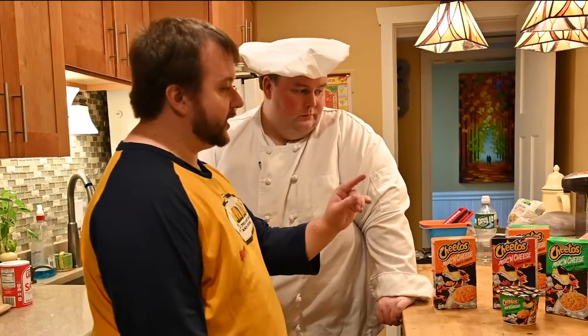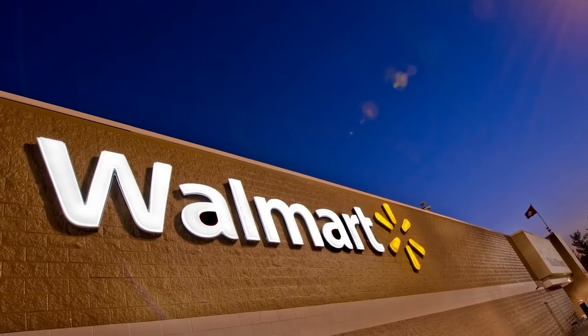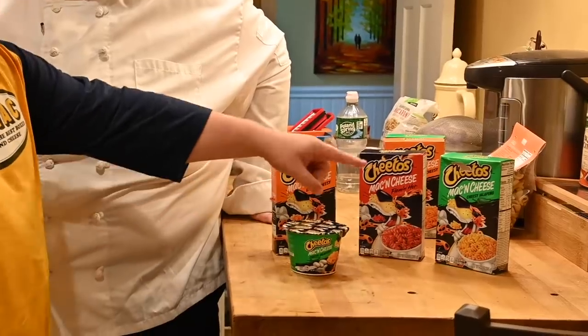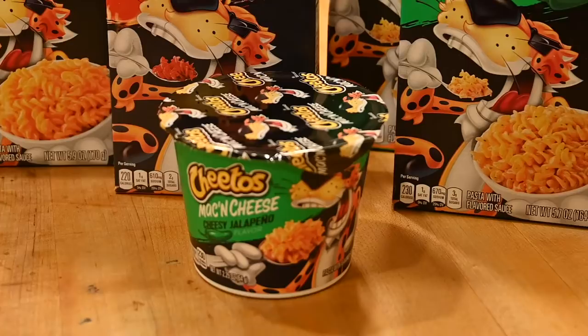I went to the Fall River one first because normally that has more stock, and they actually only had the red one — that was it, and this cup. So I went all the way to the Dartmouth one, and they had pretty good stock and I was able to get all three. Then we were also sent them in by fans, so we're going to have the fan ones. They have a cup per variety, but at both Walmarts I went to, I could only get the Jalapeño — Cheesy Jalapeño.